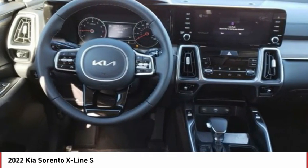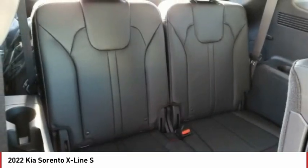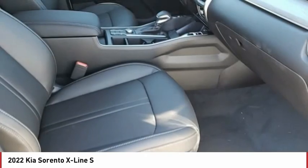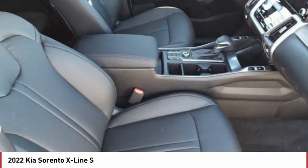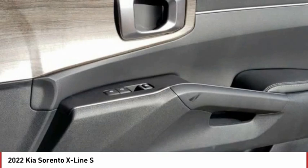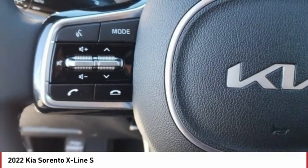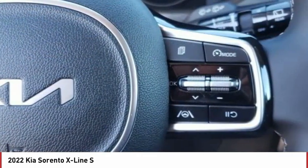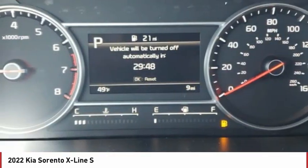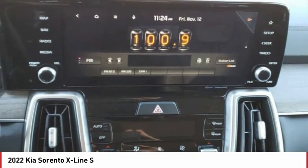A vehicle like this doesn't come along every day. Come in and get it before someone else does. The Kia Sorento.